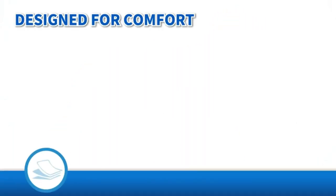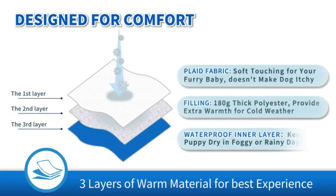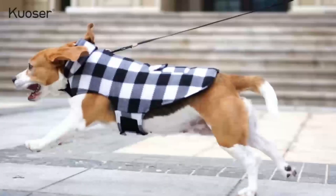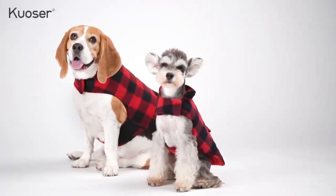The classic British style plaid design is never out of date — lightweight, durable, breathable, with exquisite sewing and a leash hole in the neck. Available in sizes XS, S, M, L, XL, XXL, and XXXL.